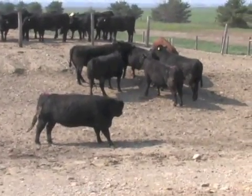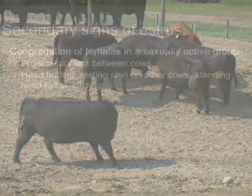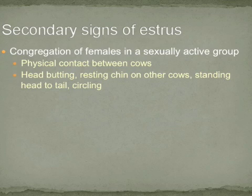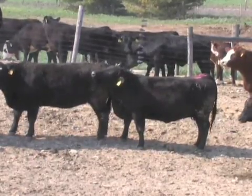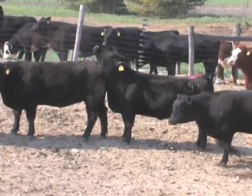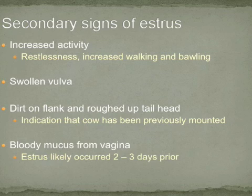Often, cows that are in estrus will congregate into a sexually active group, as demonstrated in this video. Prior to behavioral estrus, cows will often exhibit secondary signs of estrus, and cows can also exhibit secondary signs after behavioral estrus. As demonstrated in this video, secondary signs include increased physical contact between cows, such as resting the chin on another cow, increased headbutting, and circling. Other secondary signs include females mounting other females — a female which mounts another indicates she may be coming into or out of estrus. Remember, however, that only the female that stands to be mounted is in standing heat.